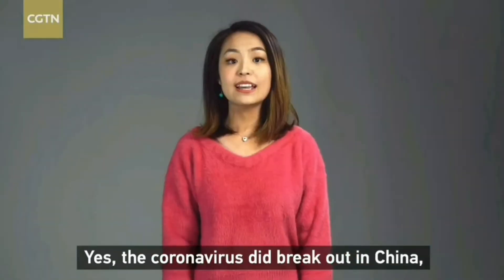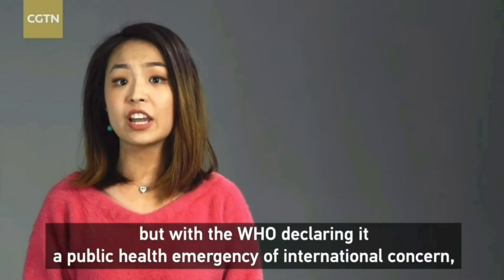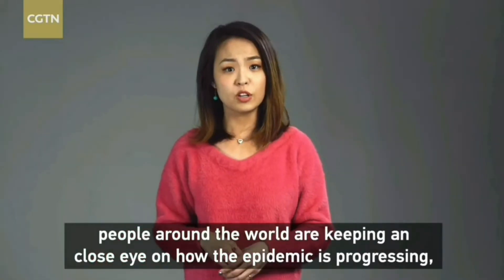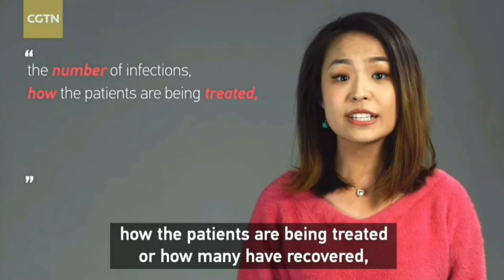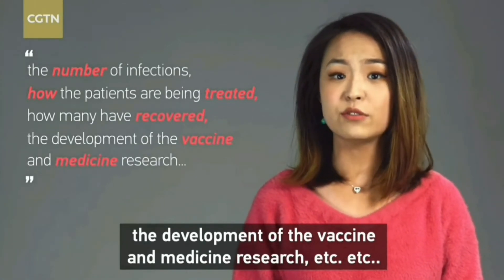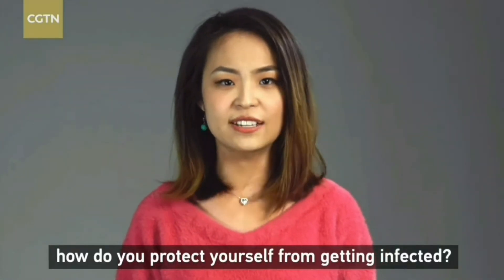The coronavirus broke out in China, and with the WHO declaring it a public health emergency of international concern, people around the world are keeping a close eye on how the epidemic is progressing — the number of infections, how patients are being treated, how many have recovered, vaccine development, and medicine research. But most importantly, how do you protect yourself from getting infected?